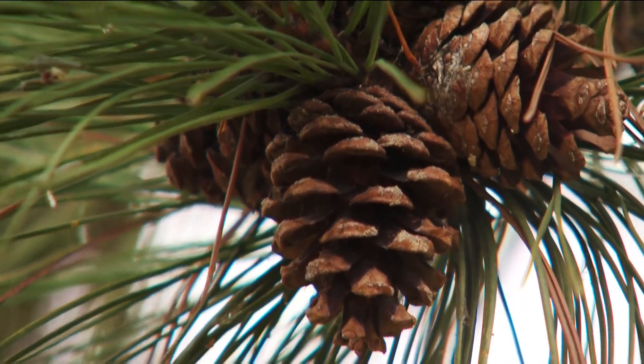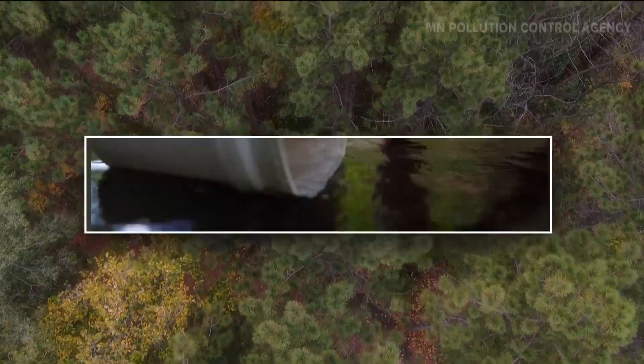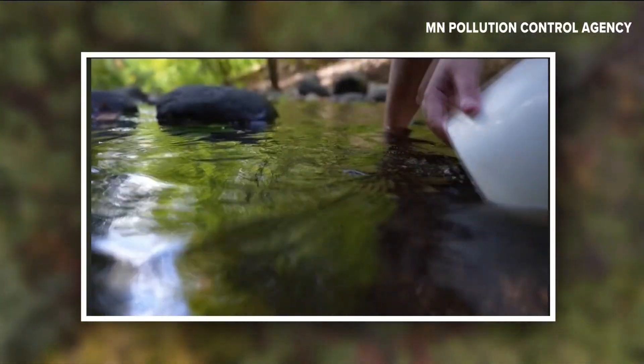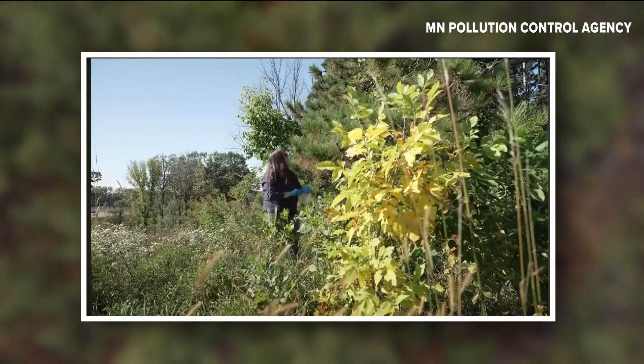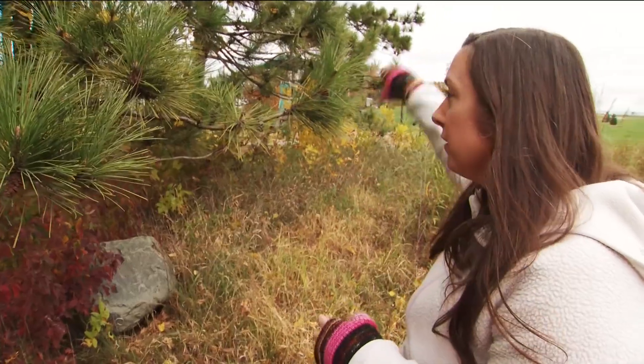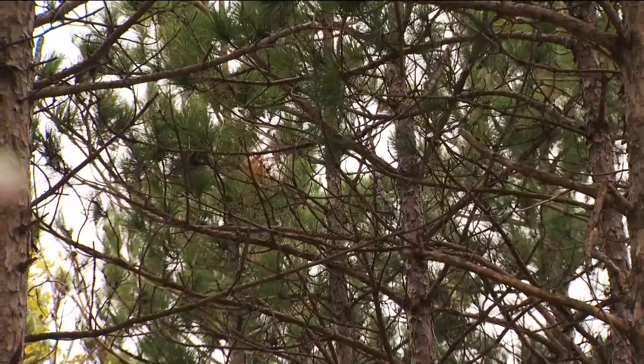That's why pine needles are so promising. Not only are they found all over the state, the MPCA already has a network of water monitor volunteers, and it wasn't expensive to train them on pine needle collection this summer. 'I sampled right in this area.' The needles that Lindsay and others collected this summer are now on their way to a lab for testing.